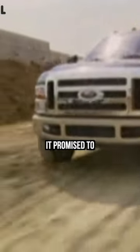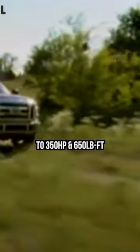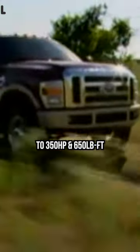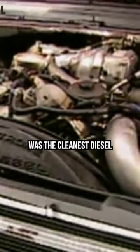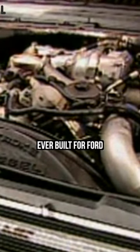But at the time that it came out, it promised to fix all the issues and crank up the power significantly to 350 horsepower and 650 pound-feet of torque, with the new diesel particulate filter and twin EGR cooler system. On paper, the 6.4 Power Stroke was the cleanest diesel that Navistar had ever built for Ford, but it's not like Ford customers really cared all that much about the emissions output.